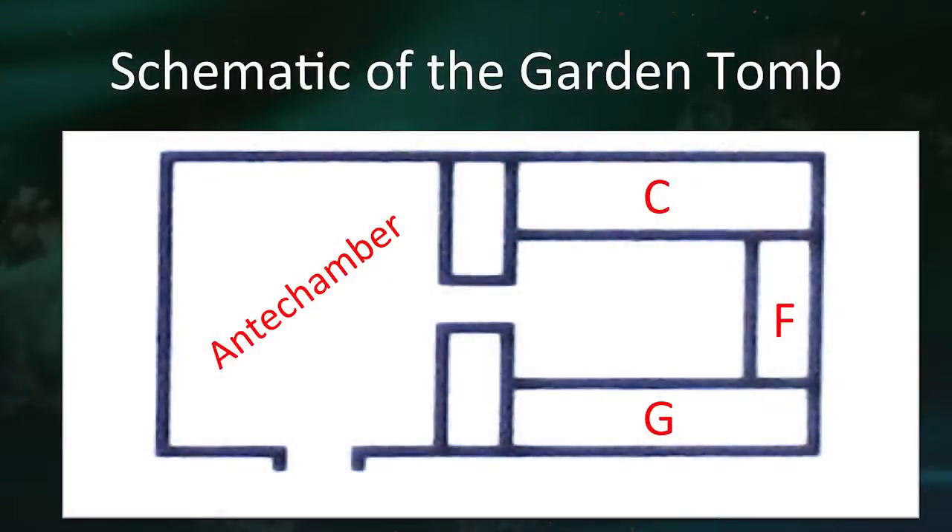Now I'm showing you a schematic of the Garden Tomb — this is very important. You can see the entrance at the bottom of the screen. You step into one rock-cut room, which we call the antechamber. You turn right and go down over a couple of small steps with a little wall on each side. And there are three burial troughs: C, F, and G.